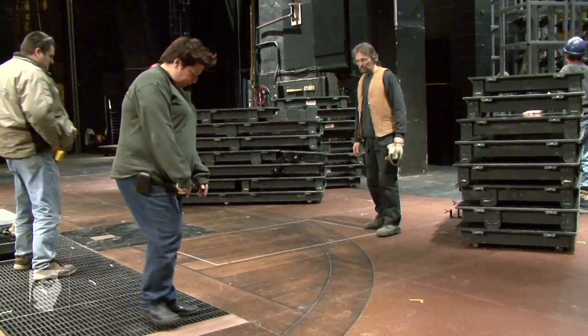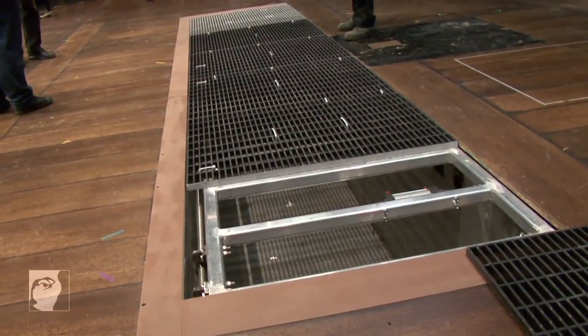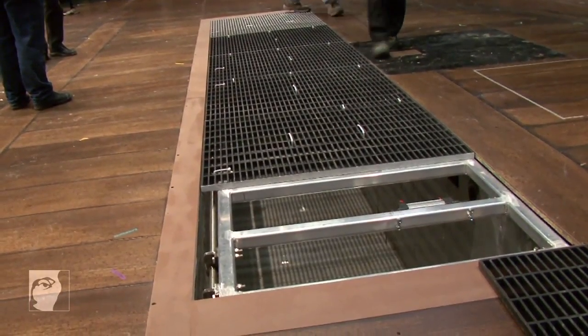The pool in Grapes of Wrath is an interesting challenge on a number of different levels. It has a grate that goes over it — a lid — which through the majority of the show has to act as floor because people walk all over it. Then in the Colorado River scene, the grate lowers down and it becomes a giant pool. And then at the end of the scene, the lid comes back up, it locks into place, and then it's floor again.